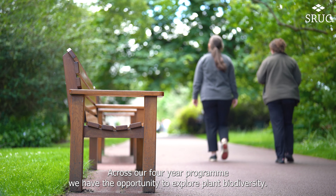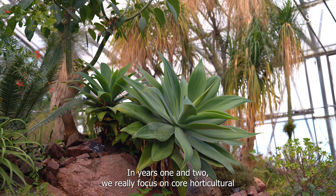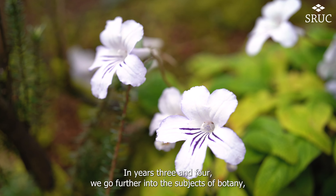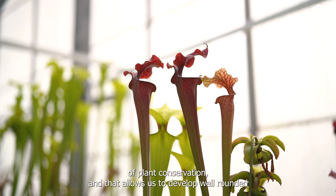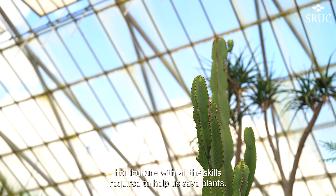Across our four-year program we have the opportunity to explore plant biodiversity. In years one and two we really focus on core horticultural skills, making sure to develop horticultural excellence. In years three and four we go further into the subjects of botany and plant conservation, and that allows us to develop well-rounded horticulture with all the skills required to help us save plants.